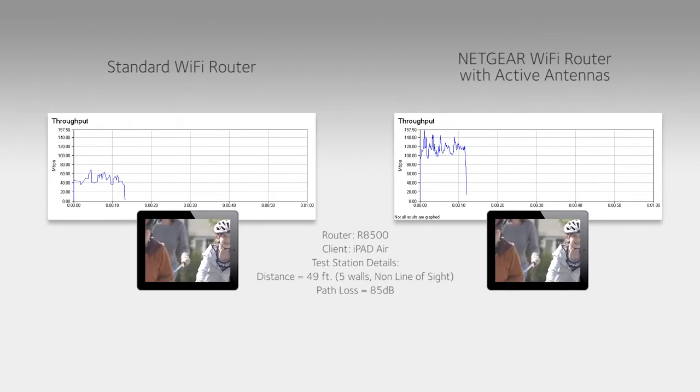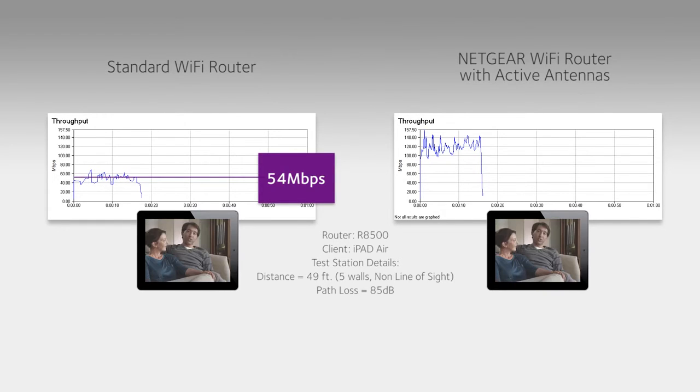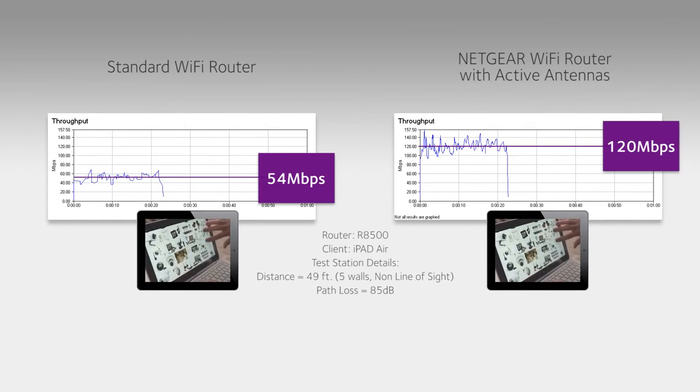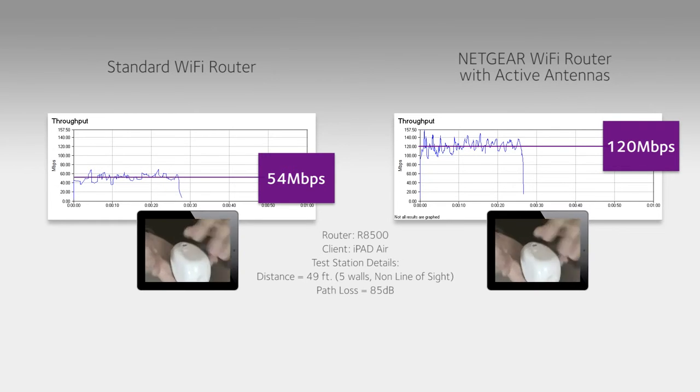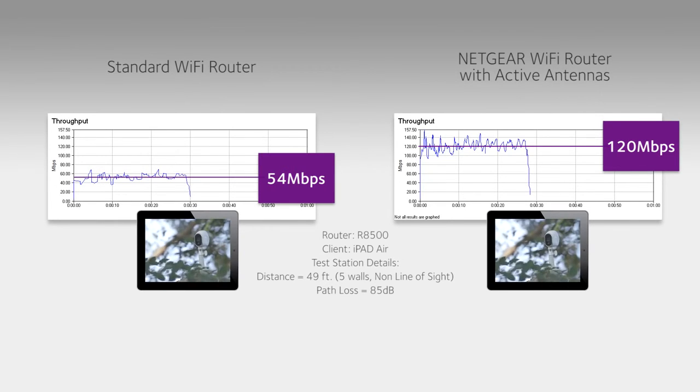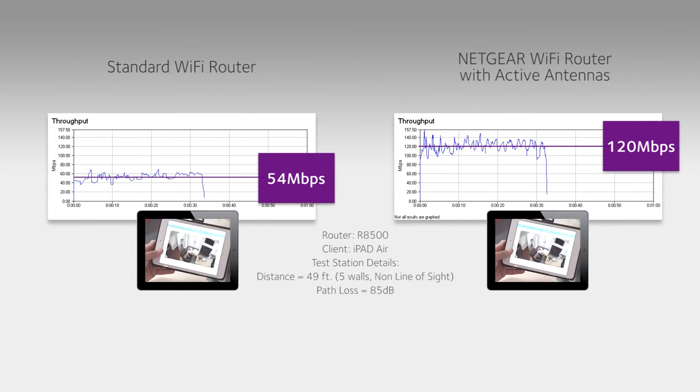The chart on the left shows the receive or uplink data rate averaging 54 megabits per second for an iPad Air when connected to a traditional router. That same device at the same distance achieves an uplink data rate of 120 megabits per second — more than double — when connected to a Netgear router with active antennas.